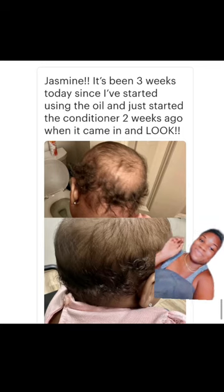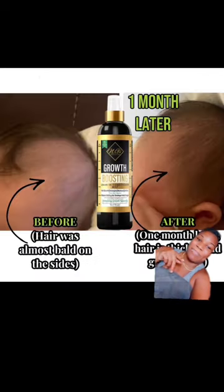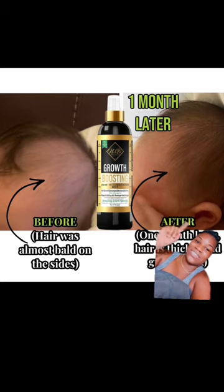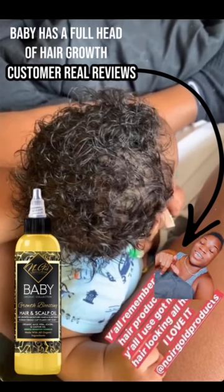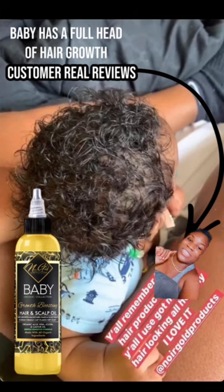Here's another before and after — you can tell the hair was almost bald on the sides, and over here you can see the hair has completely started to grow in. This is another one — this client unfortunately didn't have a before picture, but this is an after with full-blown hair, and she used just our growth boosting oil.